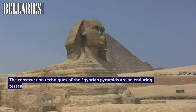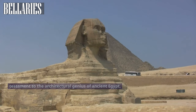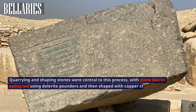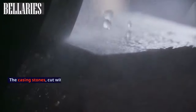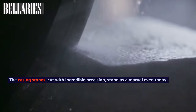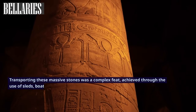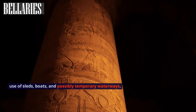The construction techniques of the Egyptian pyramids are an enduring testament to the architectural genius of ancient Egypt. Quarrying and shaping stones were central to this process, with stone blocks extracted using dolerite pounders and then shaped with copper chisels. The casing stones, cut with incredible precision, stand as a marvel even today. Transporting these massive stones was a complex feat, achieved through the use of sleds, boats, and possibly temporary waterways.